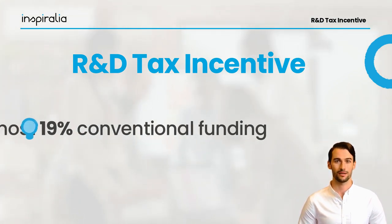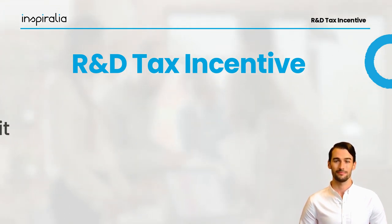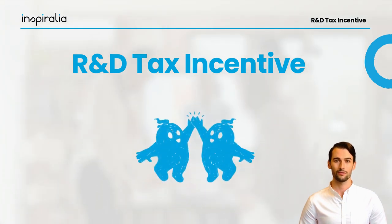It is particularly positive that companies that are not currently making a profit, such as startups, can also apply for the tax incentive. This distinguishes the Austrian system from numerous other countries that also offer this type of funding.